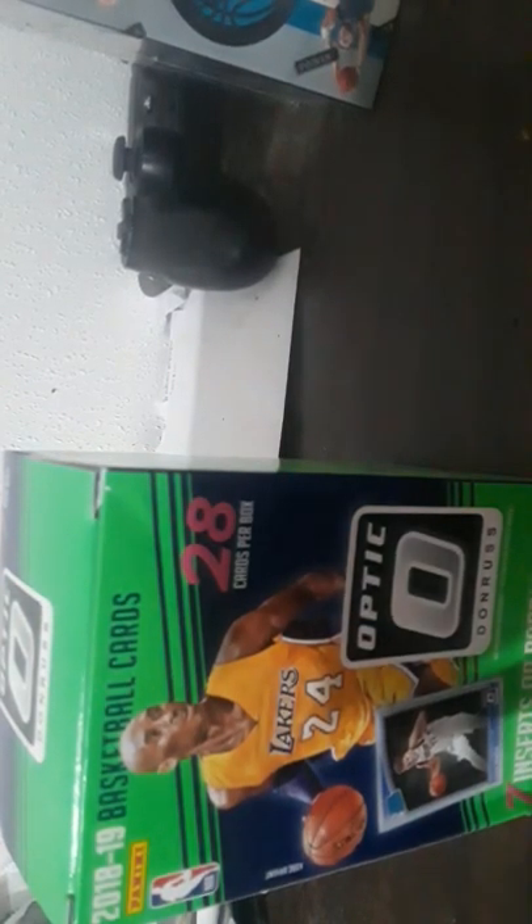How about we set aside football and go to basketball — Optic, with Kobe Bryant on it. I'm gonna get this open for you guys. All right, let's open this box of Optic — Kobe Bryant on the front. Cool box. We got seven packs, four cards per pack. Let's start with the first one. It's supposed to have — let me read the box — Donruss has the most lime green parallels. I think that's exclusive.